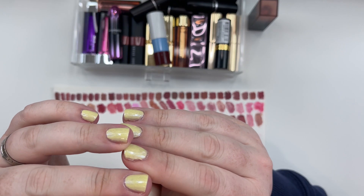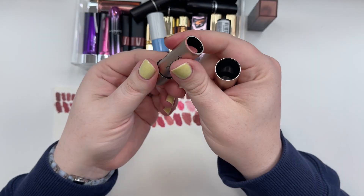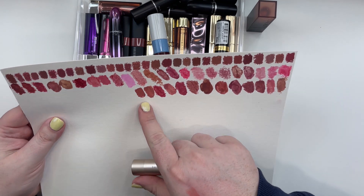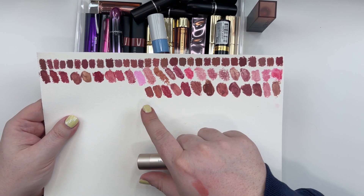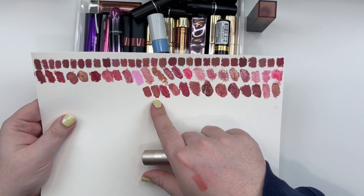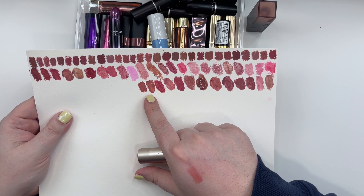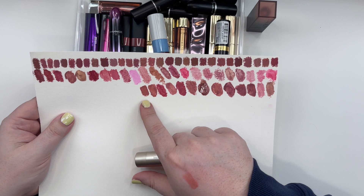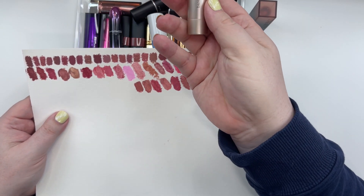Bare Minerals Mineralist Hydra Smoothing Lipstick in the shade Grace. Bare Minerals Grace is similar to Huda Beauty although it feels a touch deeper and slightly more rosy. It almost looks like it's a fraction cooler. This feels like a neutral — as of right now, this is going to be more neutral to warm, and this is going to be more neutral to cool, which makes me immediately want to put this in Soft Muted Summer.